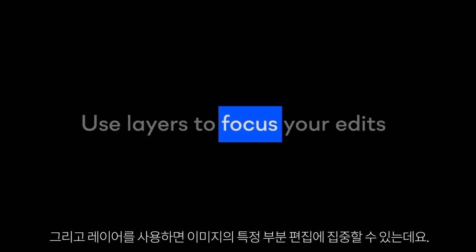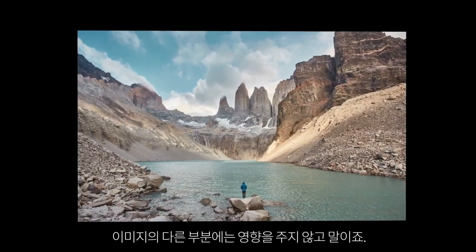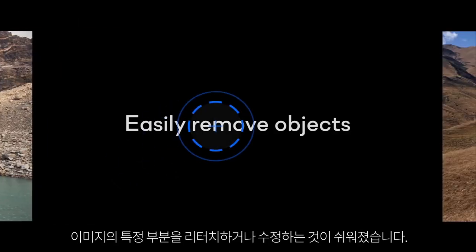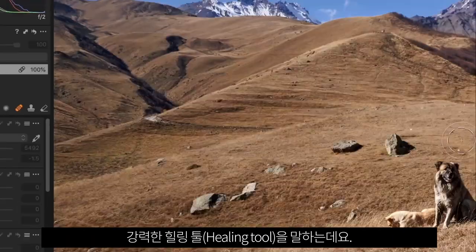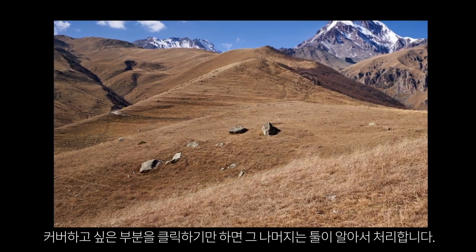And with layers, you can even focus your edits on specific parts of your image without affecting the rest. It's easy to retouch or repair parts of your photo with a powerful healing tool. Just click on the element you want to cover up, and let the tool do the rest.